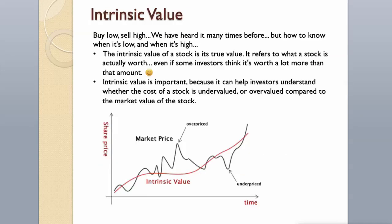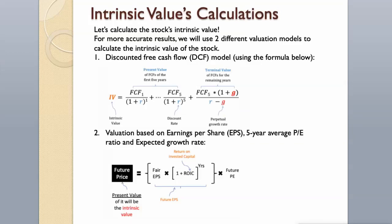Intrinsic Value. Buy low, sell high — we have heard it many times before. But how do we know when it's low and when it's high? The intrinsic value of a stock is its true value — what a stock is actually worth, even if some investors think it's worth more. Intrinsic value can help investors understand whether a stock is undervalued or overvalued compared to its market value. We will use two different valuation models for more accurate results.